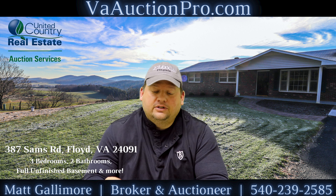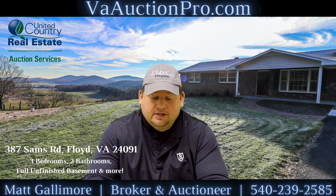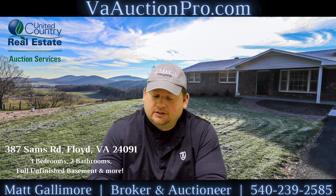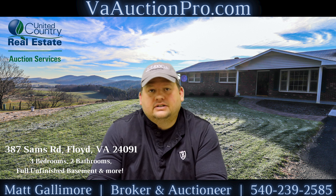This auction ends on January 21st at 4 p.m. It's a brick ranch home with three beds, two baths. It sits on an acre. It's got some nice views and a full basement.